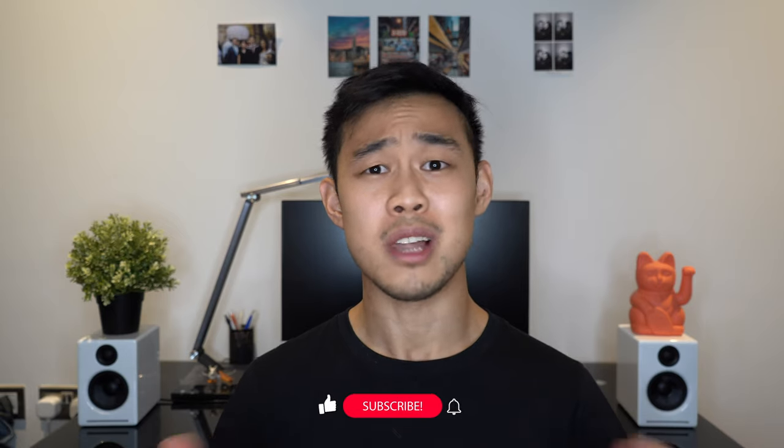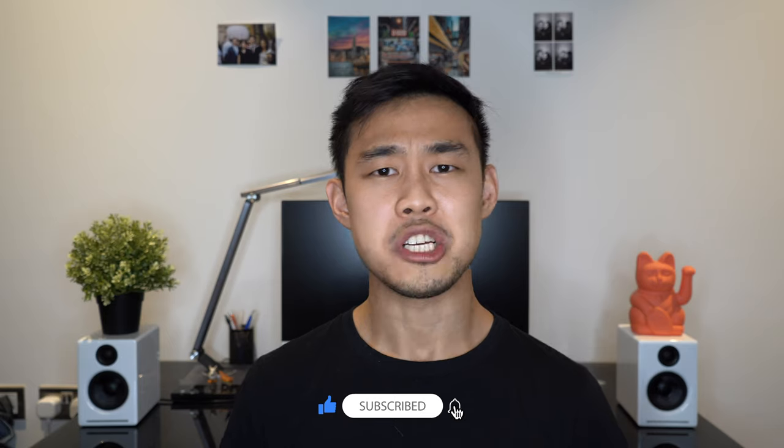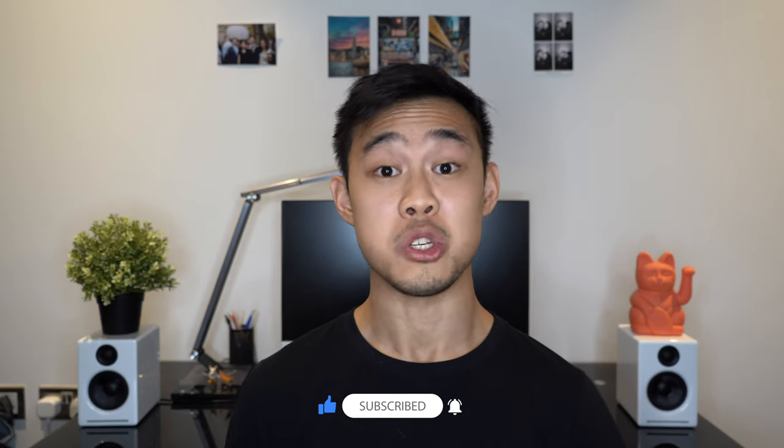I'm trying to make content that's useful for you guys because I know I was in a similar position not too long ago — it was stressful and I didn't know what I was doing. I'd hugely appreciate if you liked, commented, and subscribed below as it helps the YouTube algorithm, and feel free to share this with any friends that might find it useful. Cheers guys and I'll see you in the next video.